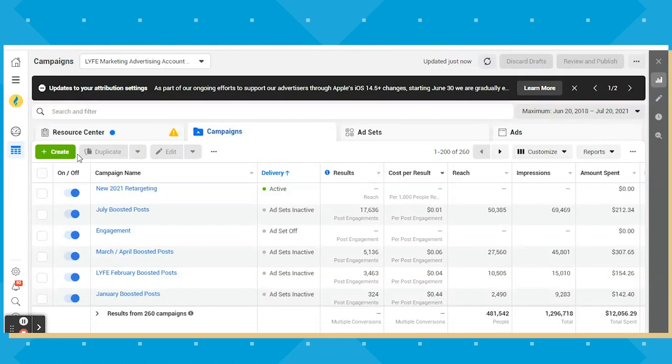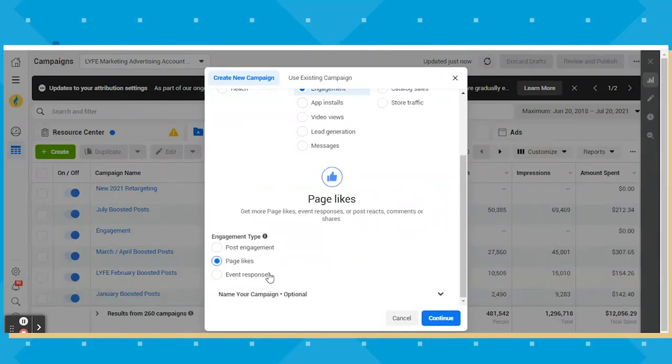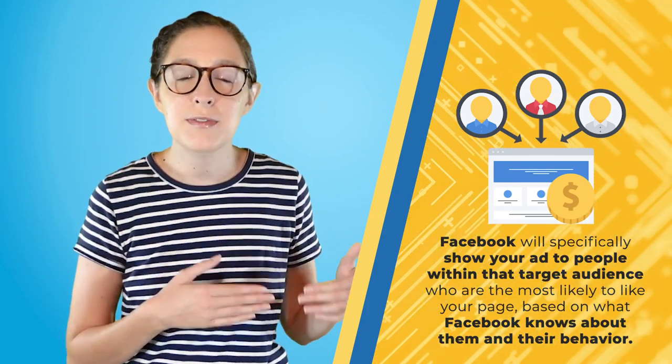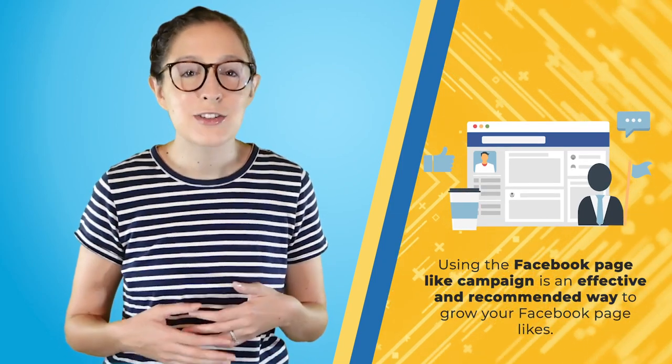In other words, I think it helps to have a few. So one thing you can do is head to your Facebook Ads Manager and create a campaign specifically to increase your Facebook page likes. Click engagement and then scroll down and click page likes. From there, follow all the steps you normally would in setting up your ad campaign. What choosing the page like campaign means is Facebook will specifically show your ad to people within your target audience who are most likely to like your page, based on what Facebook knows about their behavior patterns. That's why Facebook page like campaigns are so effective. This is not the same as buying bots or fake followers — using the Facebook page like campaign is an effective and recommended way to grow your page likes.